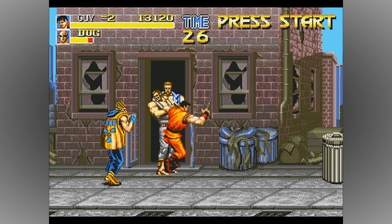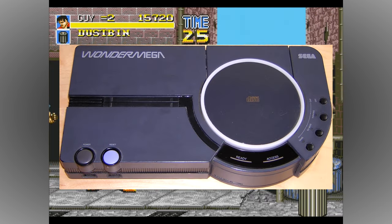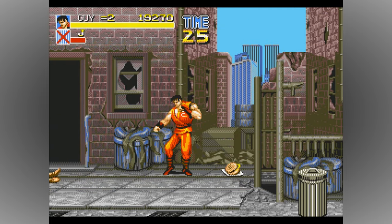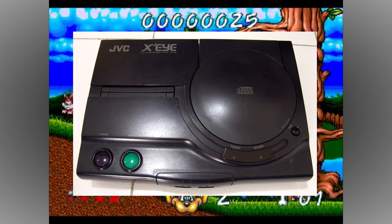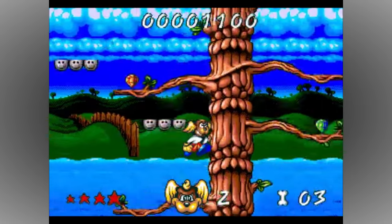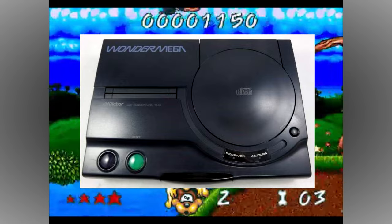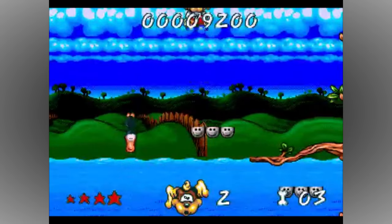Rather bizarrely, Sega would soon come back to their baby by releasing their own Sega-branded versions of the Wonder Mega, although these are much more unusual. Even more bizarrely, it took Victor two years to bring the console to North America, where it was renamed as the rather strange-sounding JVC XEye. Numerous different revisions of the Wonder Mega and XEye were produced until it was finally discontinued in 1995, but none of them ever sold in high numbers. The Wonder Mega was never anything more than a high-end, high-priced curiosity for people with money to burn.